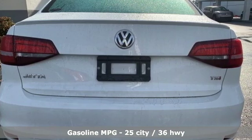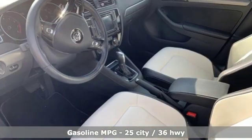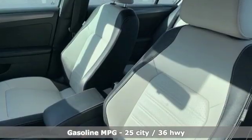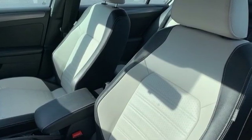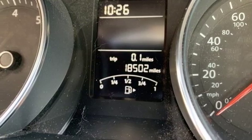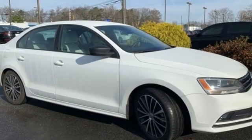It boasts an impressive list of features like these: streaming audio, power heated mirrors, front heated bucket seats, wireless phone connectivity, leather steering wheel, turbo inline four-cylinder engine, aluminum wheels, sport suspension, and automatic transmission. Enjoy every drive in a Volkswagen.